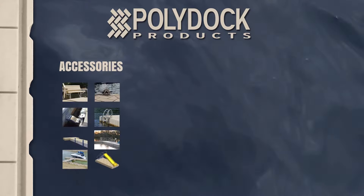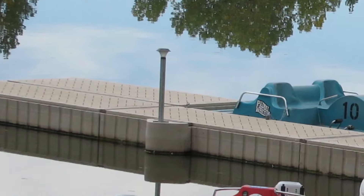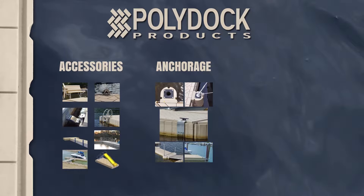Choose from ladders, benches, dock cleats, and more. When it comes to anchoring your PolyDoc or Shoreport, it's easy with the wide range of anchoring options available from PolyDoc products. Choose from pipe brackets, pipes, augers, pile hoops, and more to keep your floating dock system safe and secure.